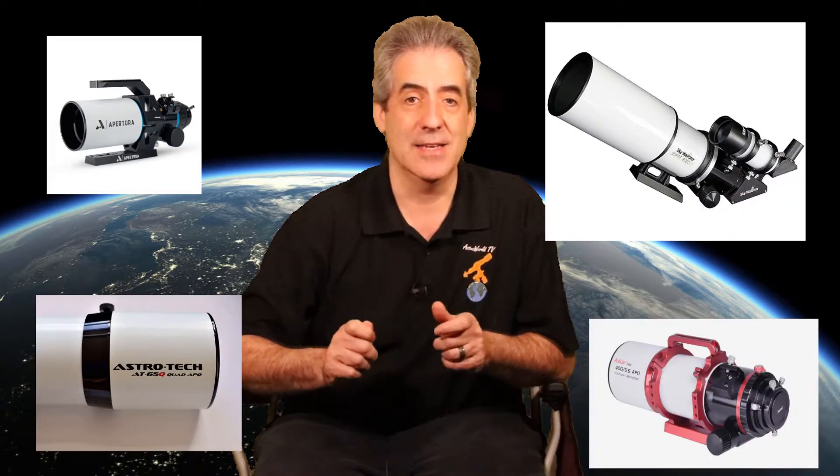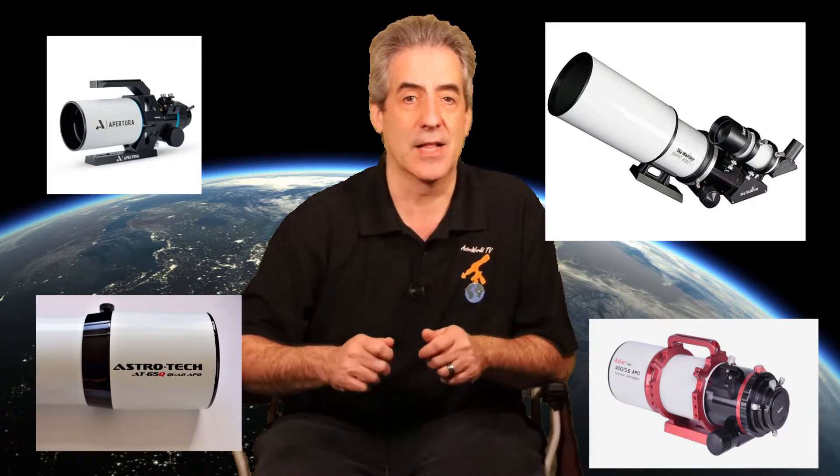You can have a doublet, a triplet, a quadruplet, or a quintuplet refractor, and this name signifies the number of optical elements in the refractor. Each configuration has an individual purpose, which will be discussed in my next video.